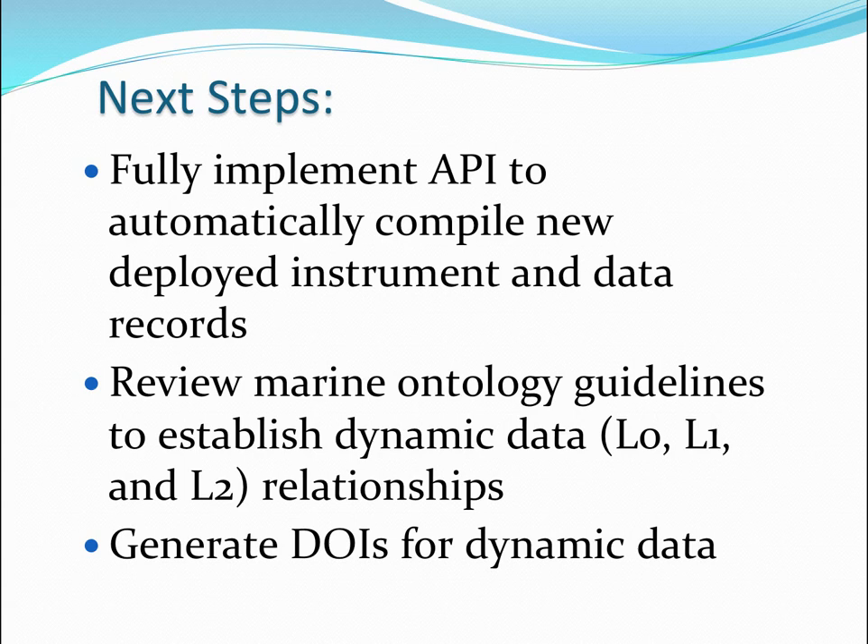We're still working on the L0, L1, and L2 relationships, though we think we've done a pretty good job. In the next phase, for an additional sum, we'll be generating DOIs for the dynamic data that researchers actually request — because they don't want the enormous run of raw data. What they want is, say, October to December 2015.